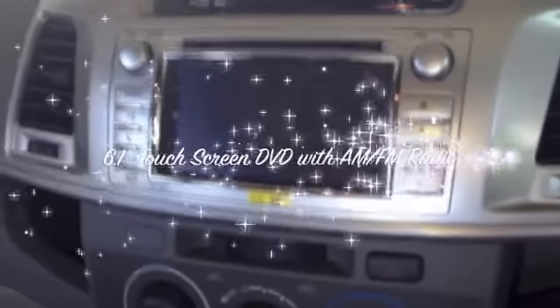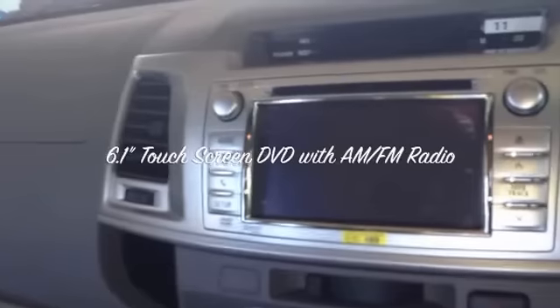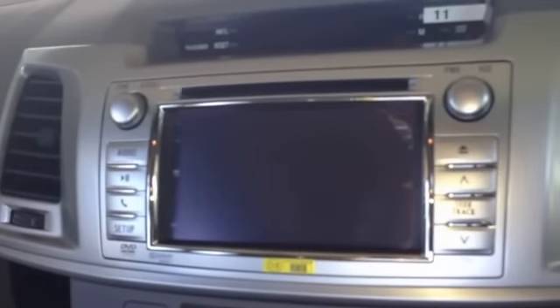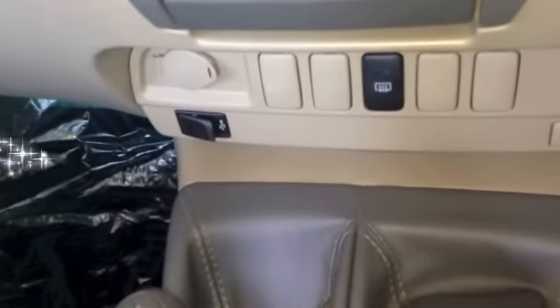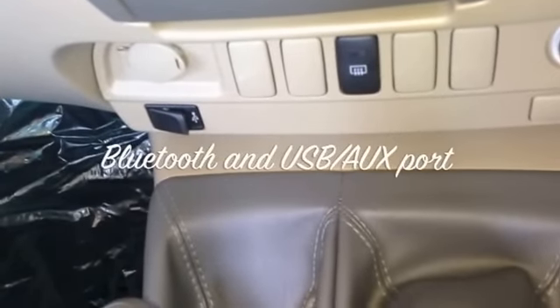This screen, as you can see, is a large 6.1-inch touchscreen. It has everything — FM, Bluetooth, and more, all touch screen. Moving down, there is also an AUX cable for iPod control.